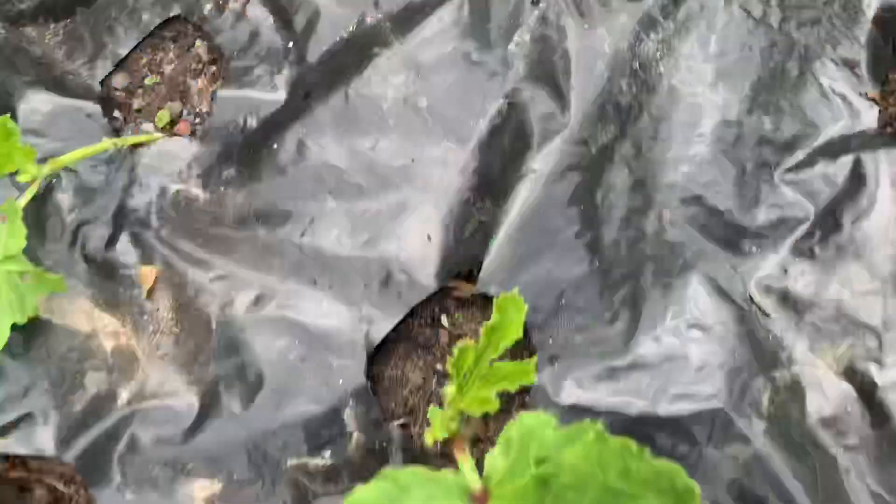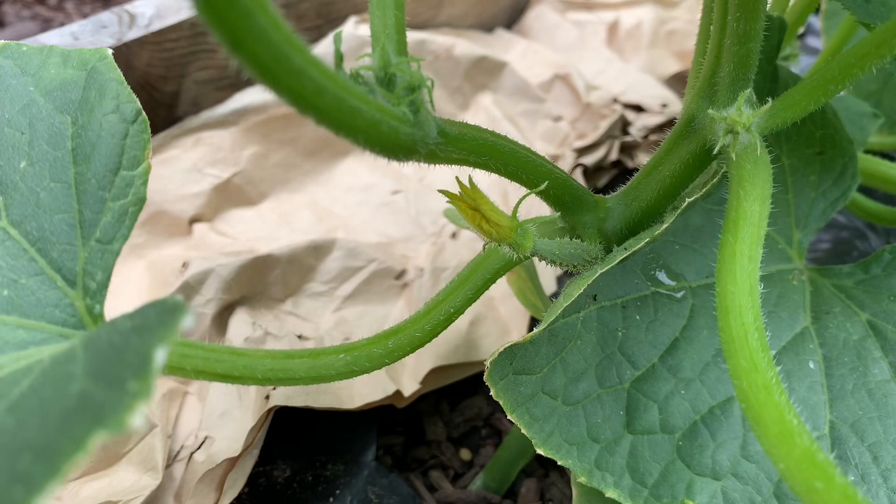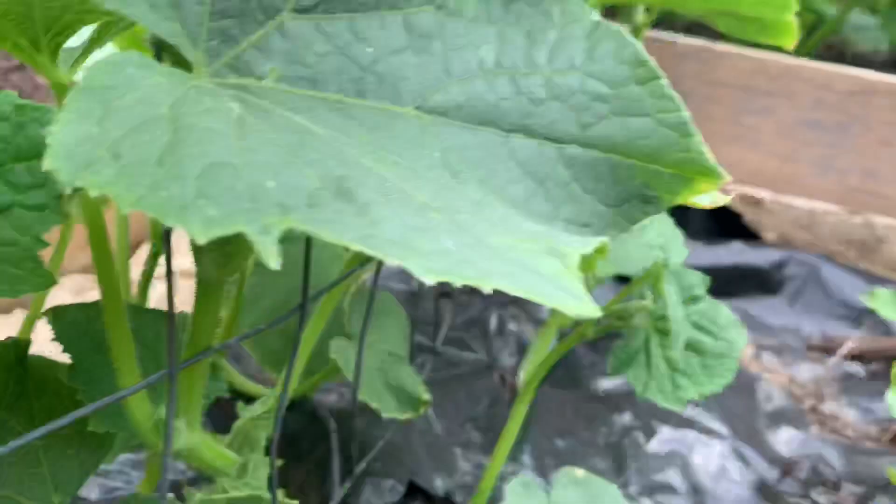Everything always looks better after you do this, doesn't it? We'll be back when I make up my solution. Oh, look — here he is. See him down there? There's a little baby cucumber trying to come along! Yay! That's a good sign. There's hope.